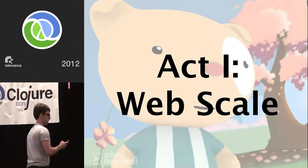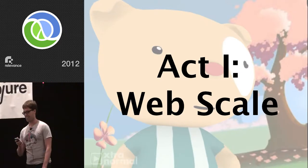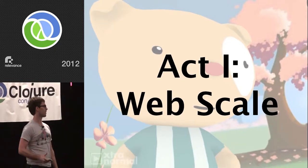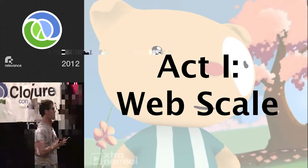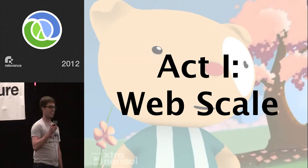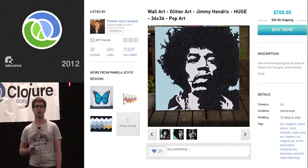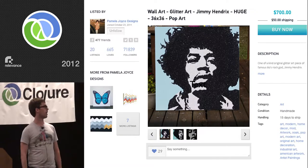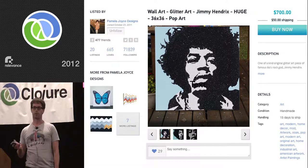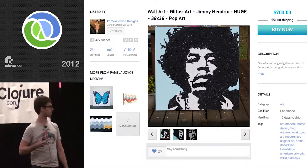Act one is called 'web scale.' People who are clapping, you get what I'm talking about. People who aren't, don't worry about it, it's really not worth it. I work for a company called copious.com, we're building a social marketplace. We have t-shirts that I'm actually pretty proud of — it's like the first company I've worked at where I'm really excited about the t-shirt, because it's giraffes and that's kind of cool.